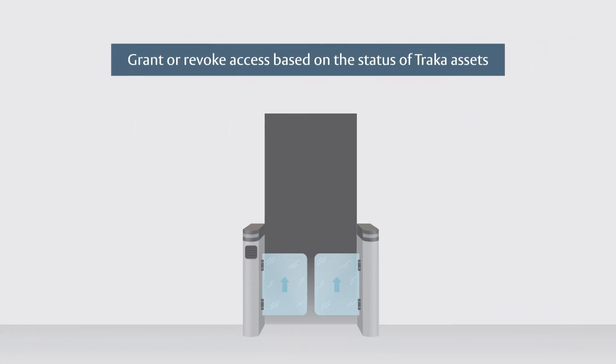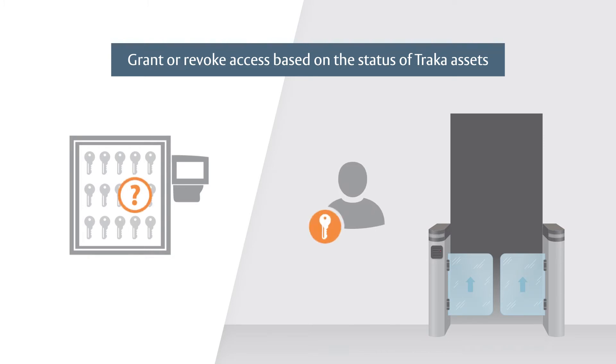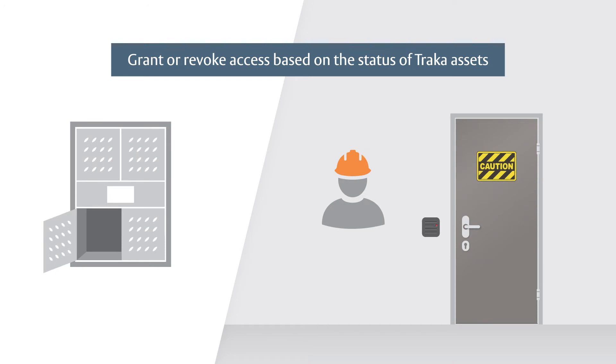Grant or revoke access based on the status of TRACA assets to ensure that a Grandmaster key can never leave your facility, or to confirm that workers have retrieved required safety equipment before entering a potentially hazardous area.